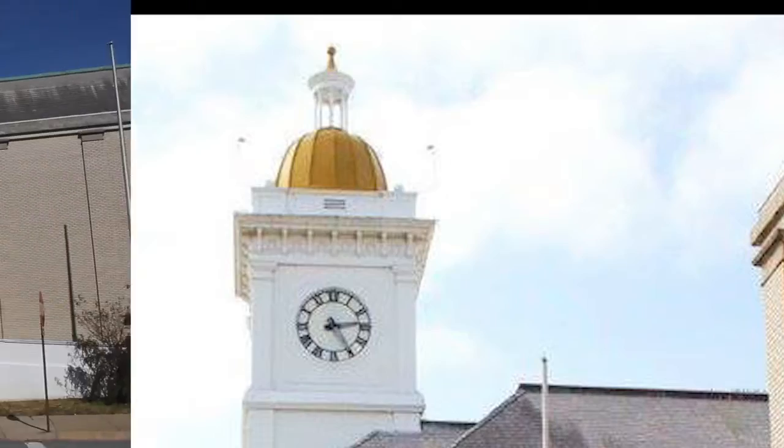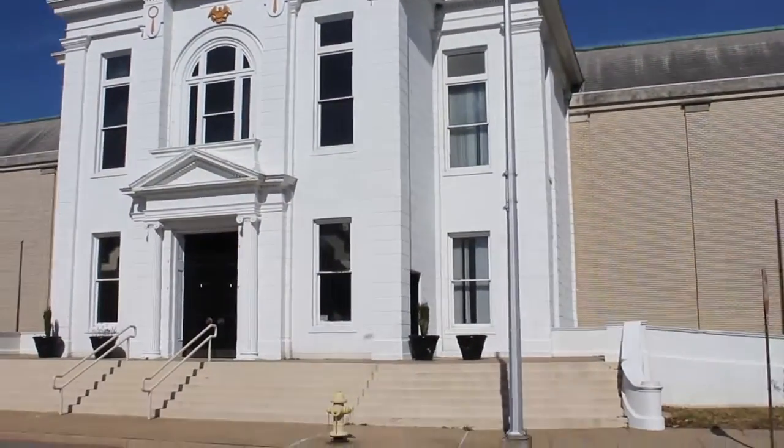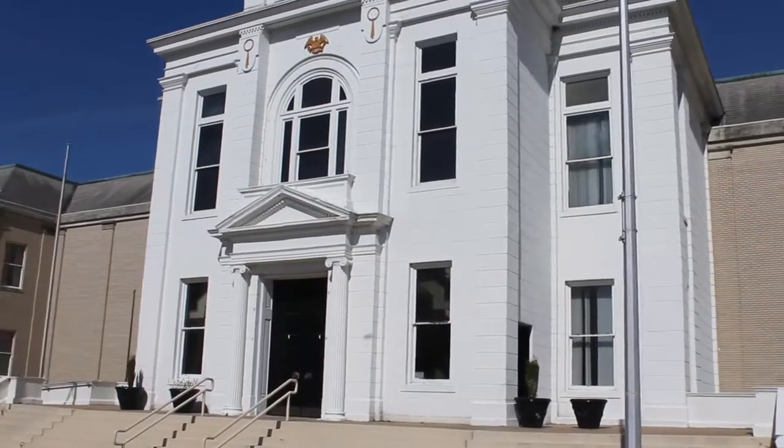Today, this is what the courthouse looks like now. As you can see, the only thing that is original to the building are the walls in the front. Everything else is new.